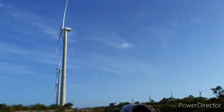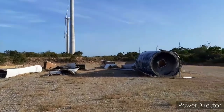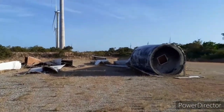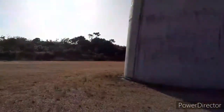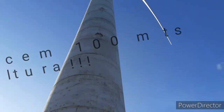Para aquele lado lá tem as outras torres que saem em sequência, e aqui tem um monte de material que foi, digamos, descartado — eram as formas para fazer os anéis de concreto dessa torre gigantesca.